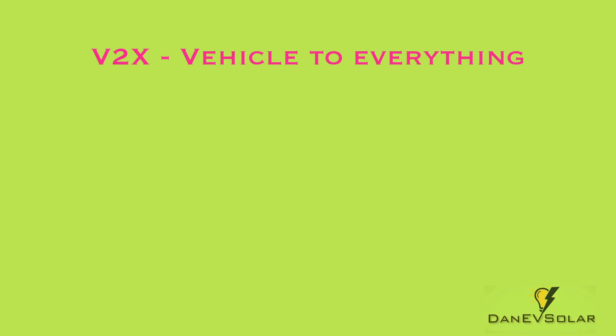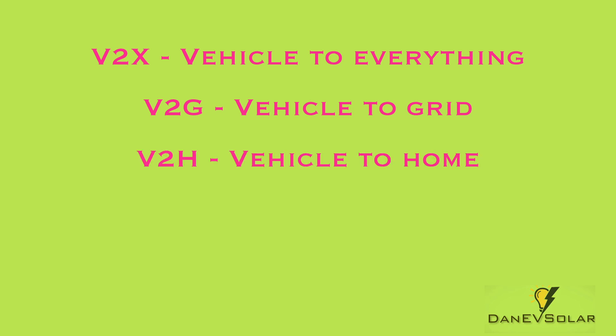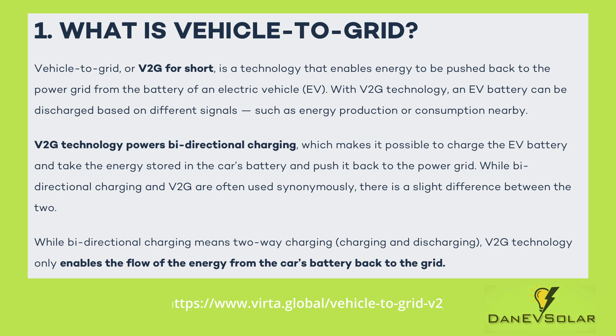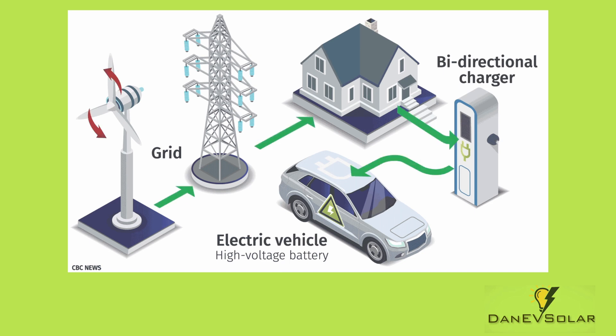You may have seen plenty of acronyms thrown around when it comes to electric vehicles, such as V2X, V2G, V2H, V2L, V2B and possibly others. V2G stands for vehicle-to-grid and is a technology that uses bi-directional charging that can push and pull energy from an EV battery to and from the electricity grid, and this can be used to balance the demand curve on the grid where required.